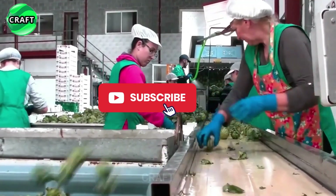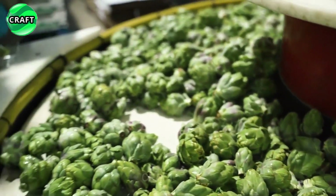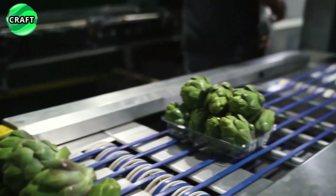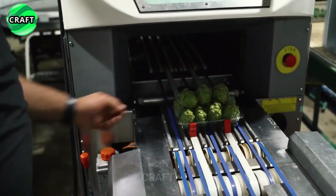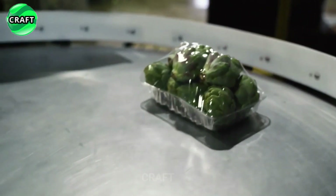The artichokes are then packed, usually placed in plastic containers or nets to keep them fresh and prevent damage in transit. After packaging, the artichokes are ready for transportation and sale, and must be delivered on time to maintain their freshness and quality.